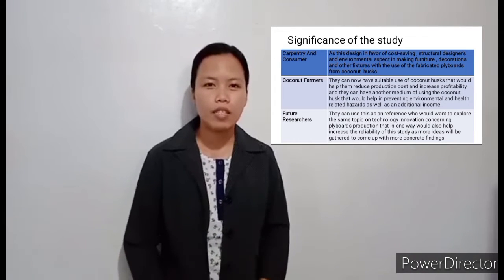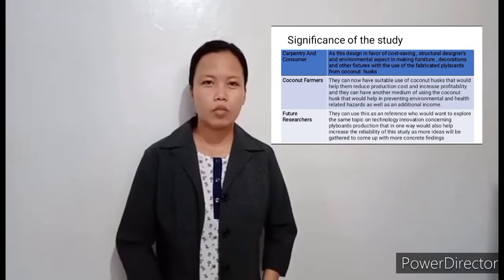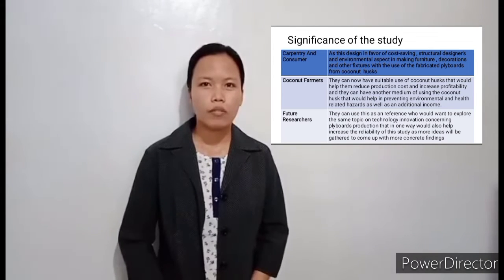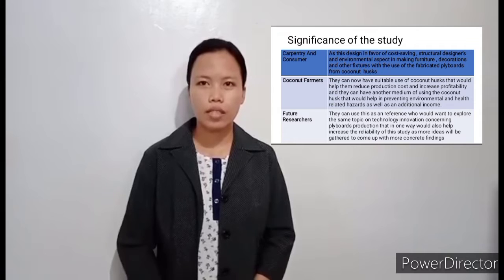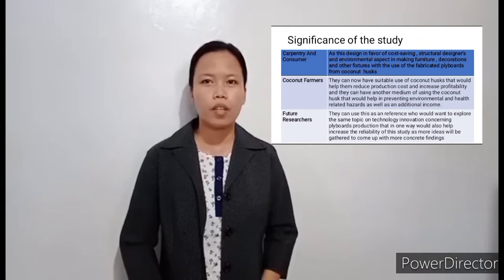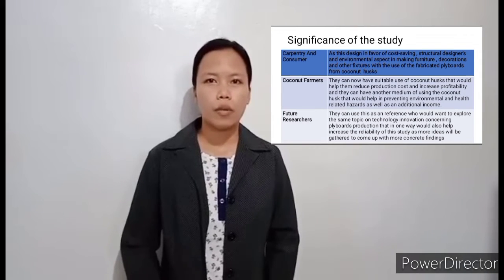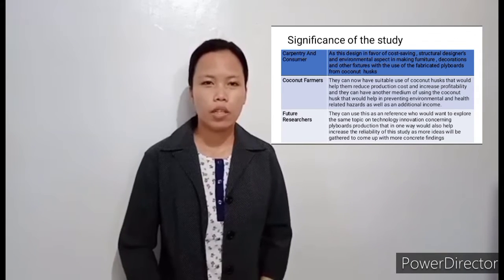Significance of the study: First, carpenters and consumers. This design is favorable in terms of cost saving, structural design, and environmental aspects in making furniture, decorations, and other fixtures with the use of the fabricated flyboards from coconut husks.